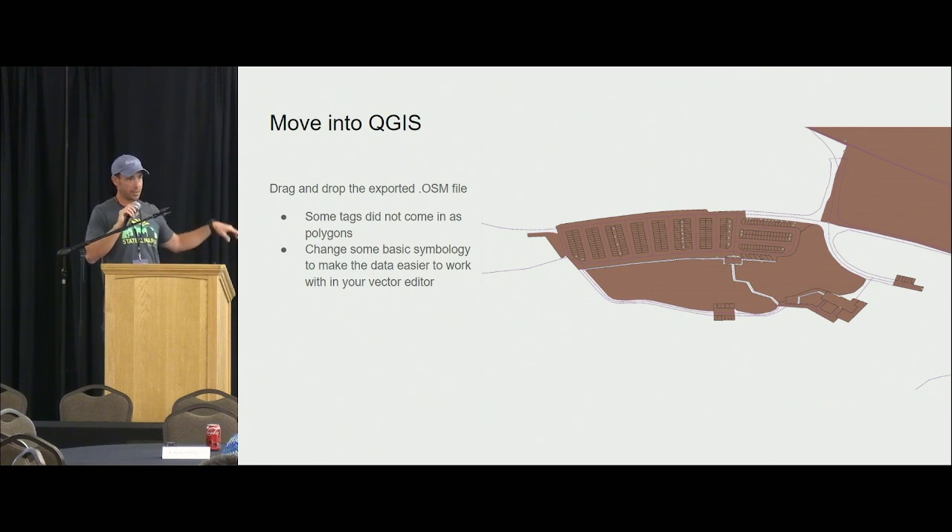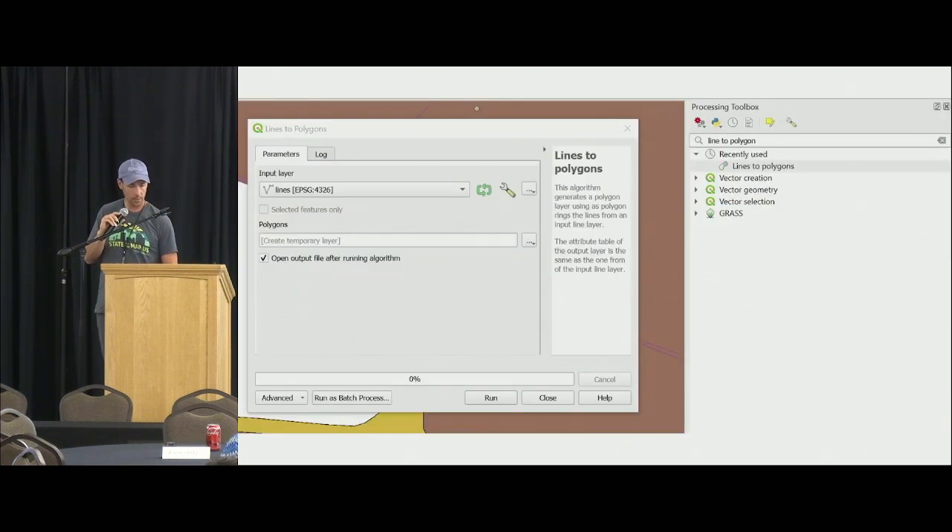Nothing special here — ignore my projection issues in the screenshots. There are a couple of unclosed polygons, which are road areas. The highway=area tag is not widely supported — it is used, especially in Germany — but I like to use it to give actual geometry to pavement areas. It's not rendered in OSM Carto but I like to use it. To fix those, I'll select them and use the lines-to-polygons tool — it's not even a plug-in anymore, it's just part of base processing in QGIS.